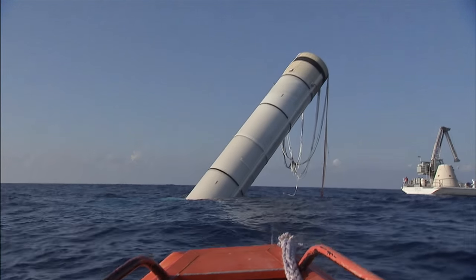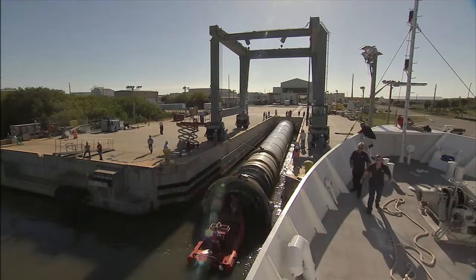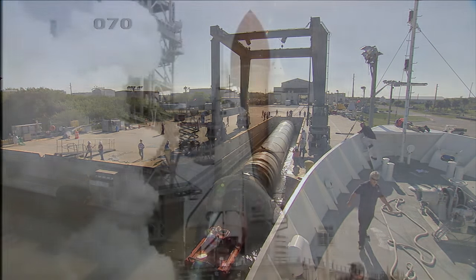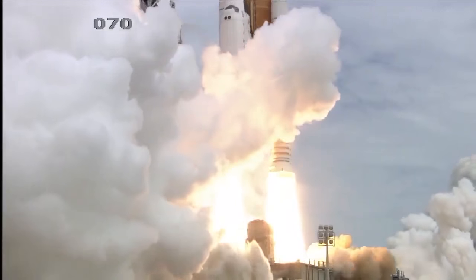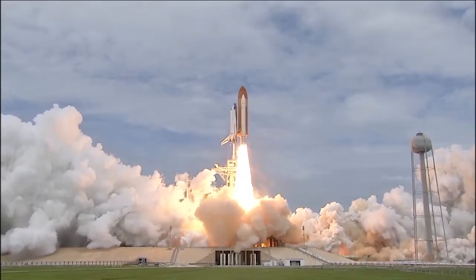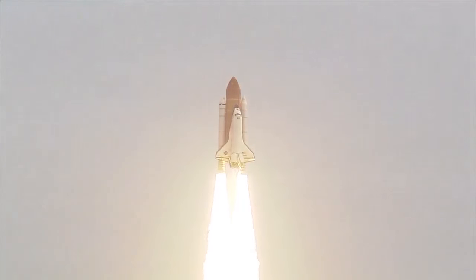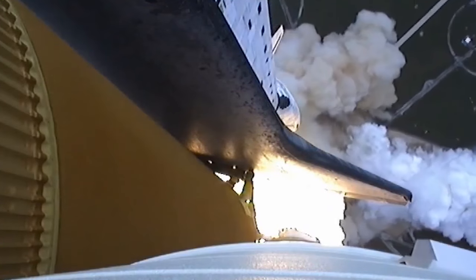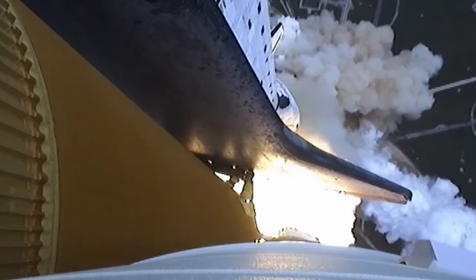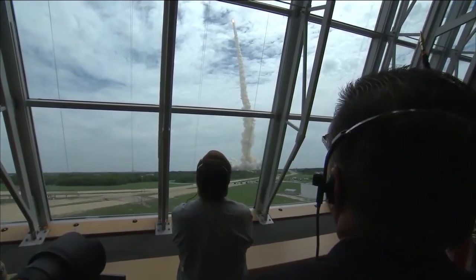Much of the operational area was also used to maintain equipment associated with the retrieval of the shuttle's solid rocket boosters. Following STS-135, the final space shuttle mission in July of 2011 — marked by the liftoff of Atlantis, the final liftoff of the space shuttle — work inside Hangar S came to an end.